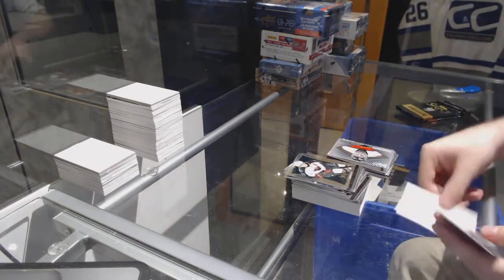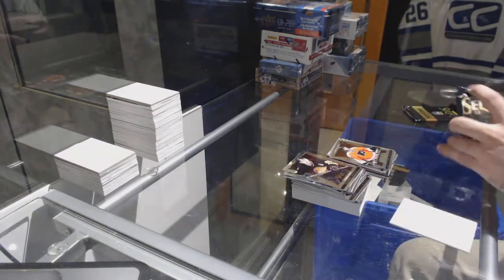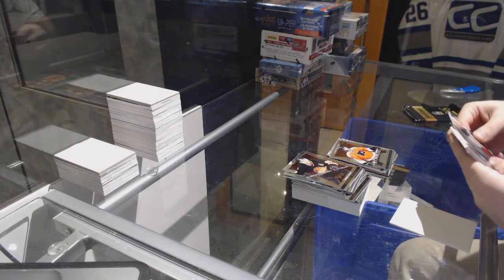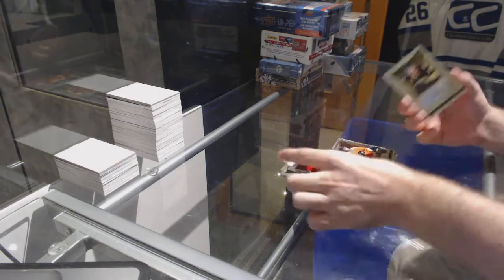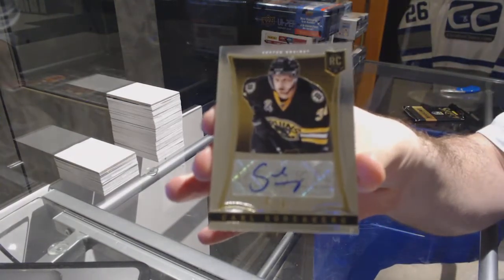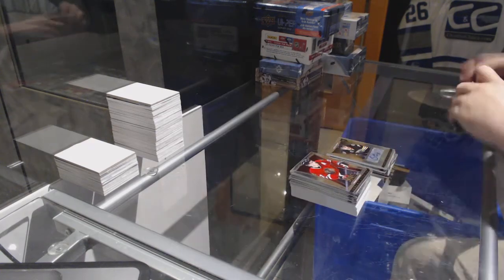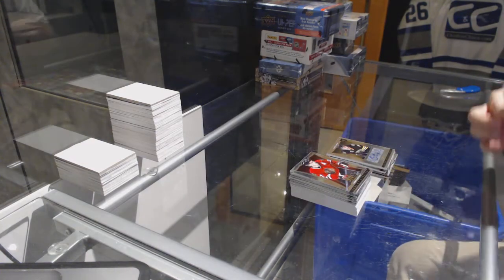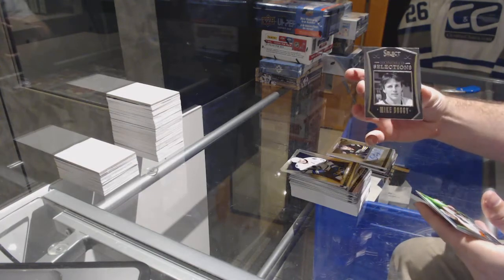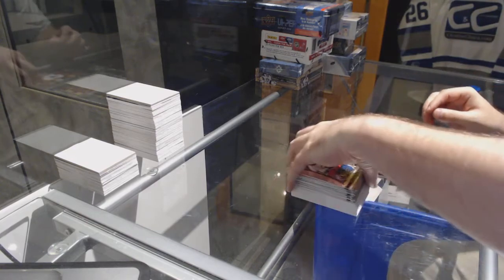Freezers, Ron Hextall for the Flyers, and again for the Flyers, Matthew Conan. For the Boston Bruins a rookie auto Carl Soderberg to 399. We've got an Honored Selection of Mike Bossy for the Islanders, and Jason Atkinson Select Prism for the Flyers.